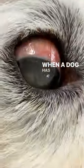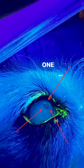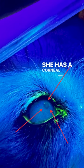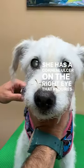When a dog has red eyes like this, it requires eye tests. One of the eye tests called the fluorescein eye stain showed she has a corneal ulcer on the right eye that requires treatment.